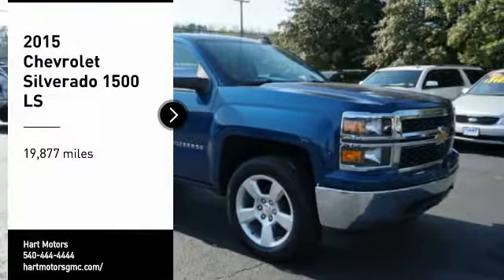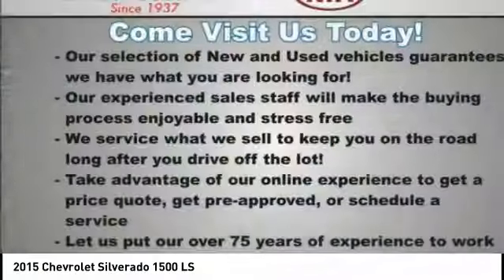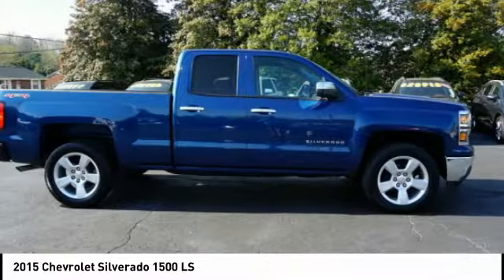Stop by and take a look at the 2015 Silverado 1500. The Chevy Silverado 1500 has the lowest cost of ownership of any full-size pickup.